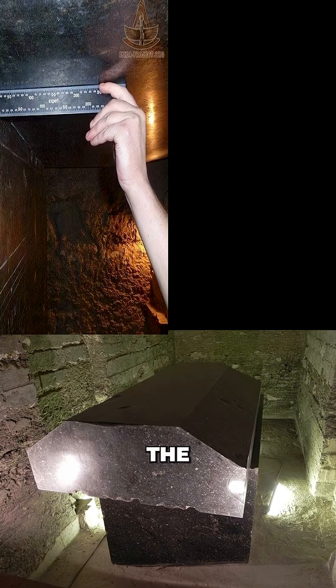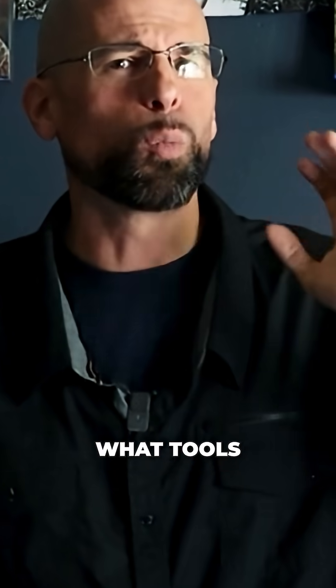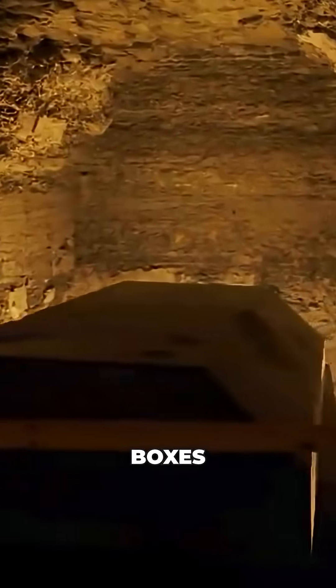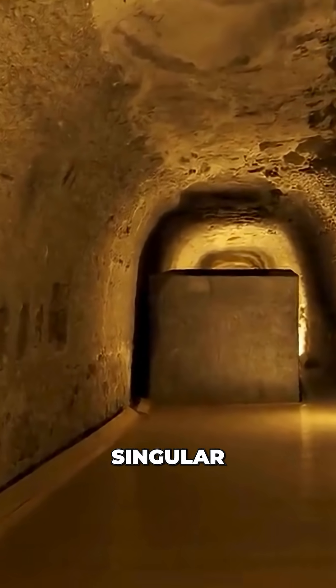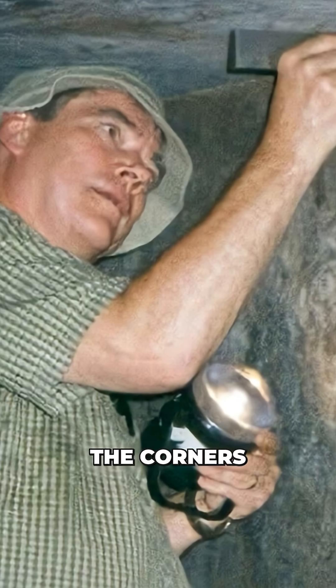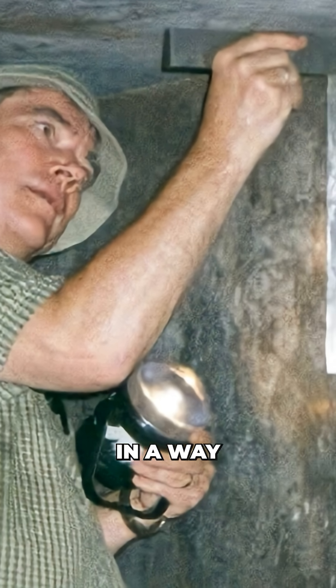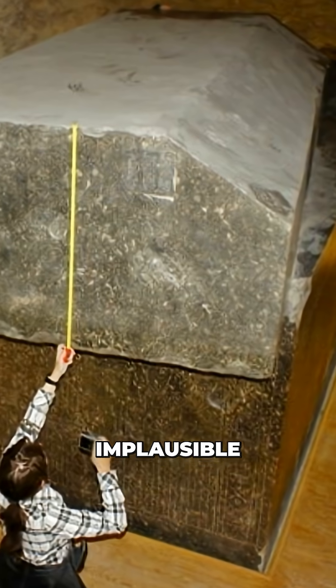Saqqara, the site that led to the famous one-liner from Christopher Dunn, who asked: where are the machines? Meaning, of course, what tools did they use? There are huge boxes, 13 by 7 feet, that are cut from singular granite stones and polished to a glossy finish. The corners are at sharp right angles in a way that chisels cannot reach, like the Great Pyramid, and implausible to even exist in the first place.